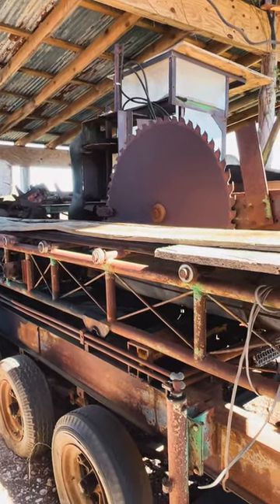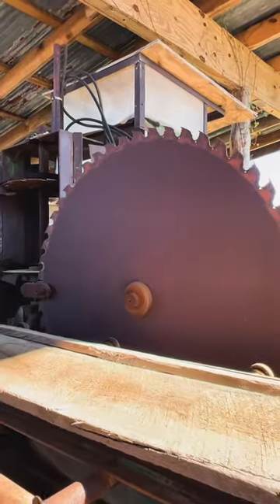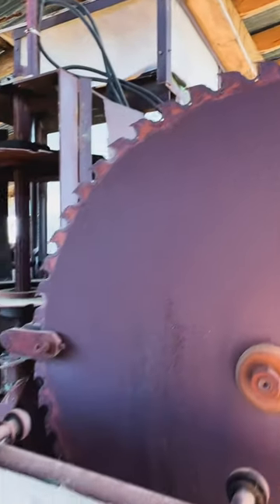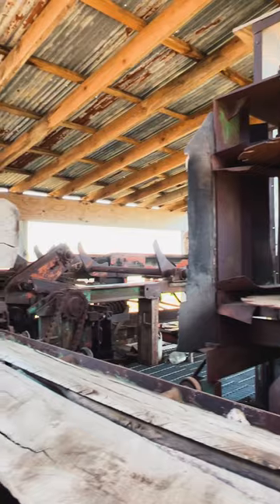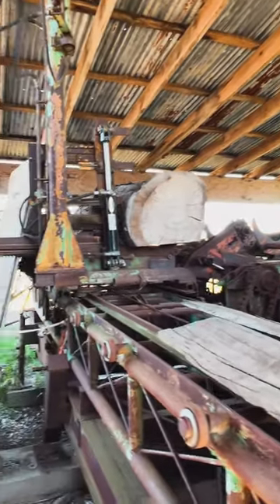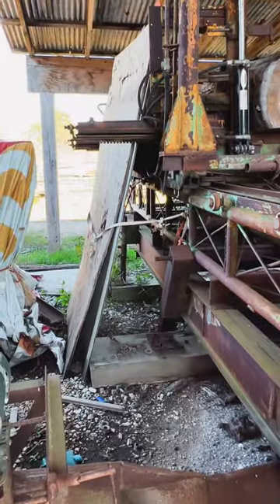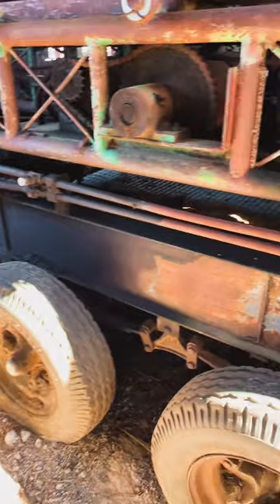Now here is an old sawmill. Look at that saw blade — that thing is humongous. Huge, huge saw blade. There's a log up in there. This thing cuts some wood so they can transport it around.